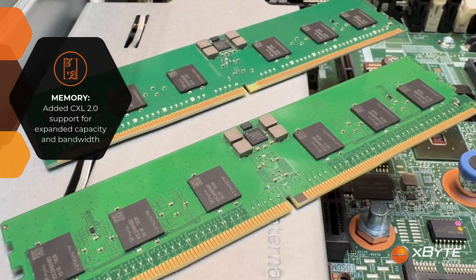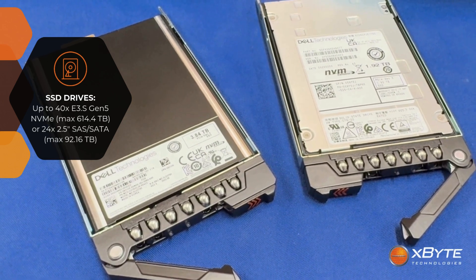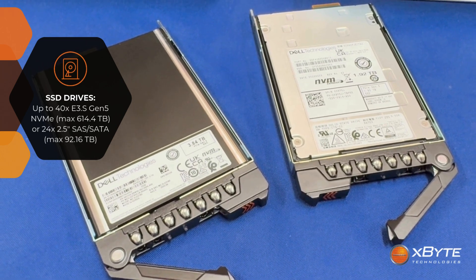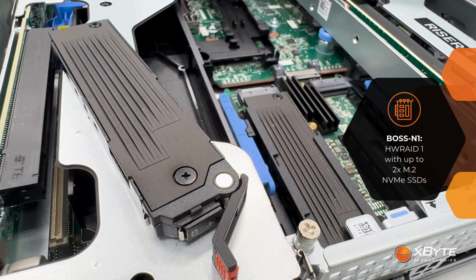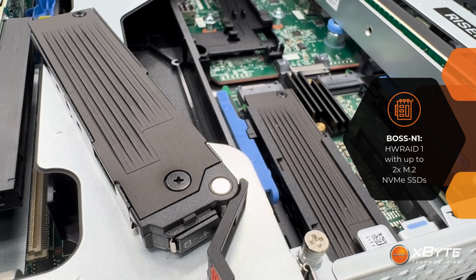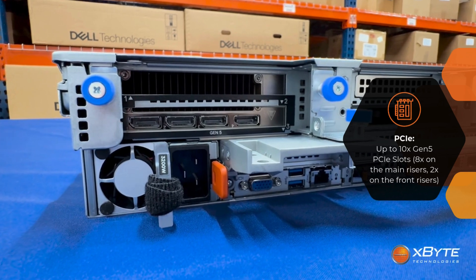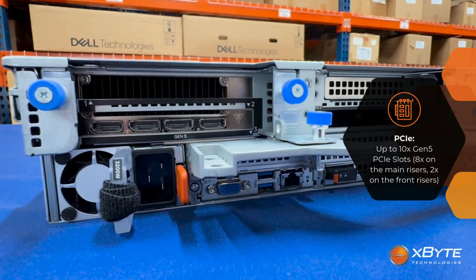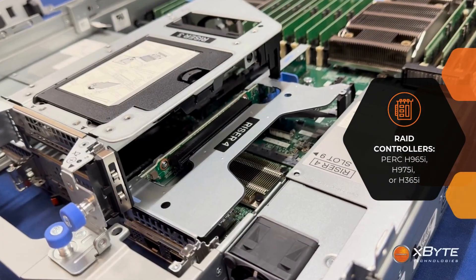Storage and PCIe options got some attention as well. You can now load up to 40 NVMe Gen5 E3.S drives, which not only boosts performance but helps airflow too. Dell's Boss N1 module is still the place for your operating system needs — same convenience as before with dual M.2 NVMe drives mirrored in a RAID 1, and the option to utilize encrypted drives. When it comes to expansion, Dell didn't hold back: up to 8 Gen5 PCIe slots on the main risers, plus 2 additional Gen5 slots on the front riser, for up to 10 total, with full Gen5 support across all PCIe slots.